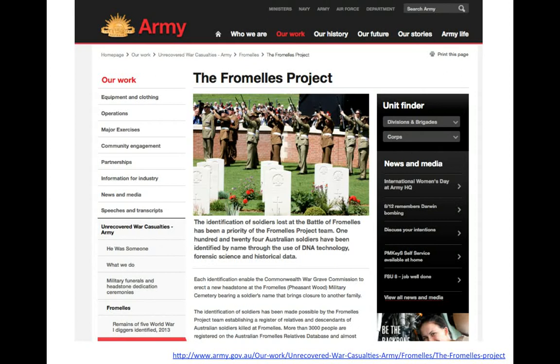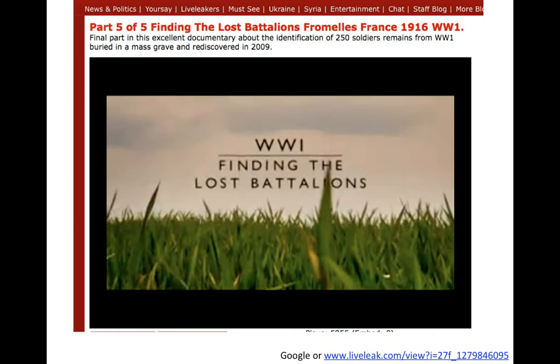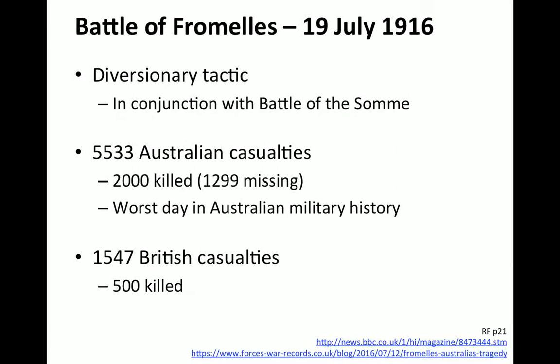That brings us to the Fromelles project, described on the Australian Ministry of Defence website. Most of the information for this presentation on Fromelles comes from two books: 'Remembering Fromelles' compiled by Judy Summers, and 'Remember Me to All' published by Oxford Archaeology. Both are available from Amazon. There is also a useful Channel 4 documentary called 'Finding the Lost Battalions,' which can be viewed free online.